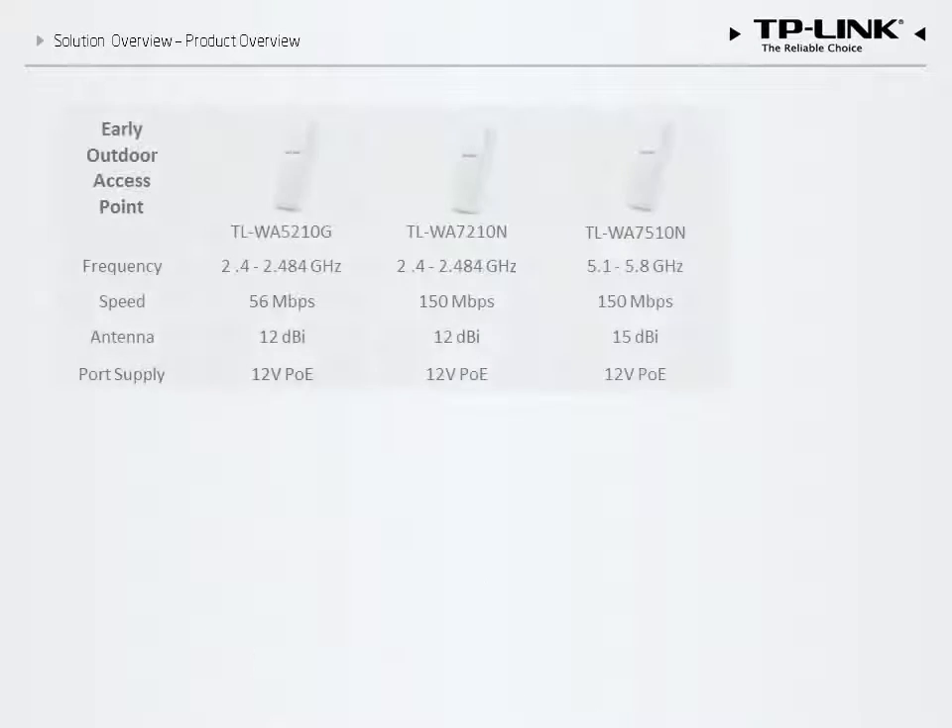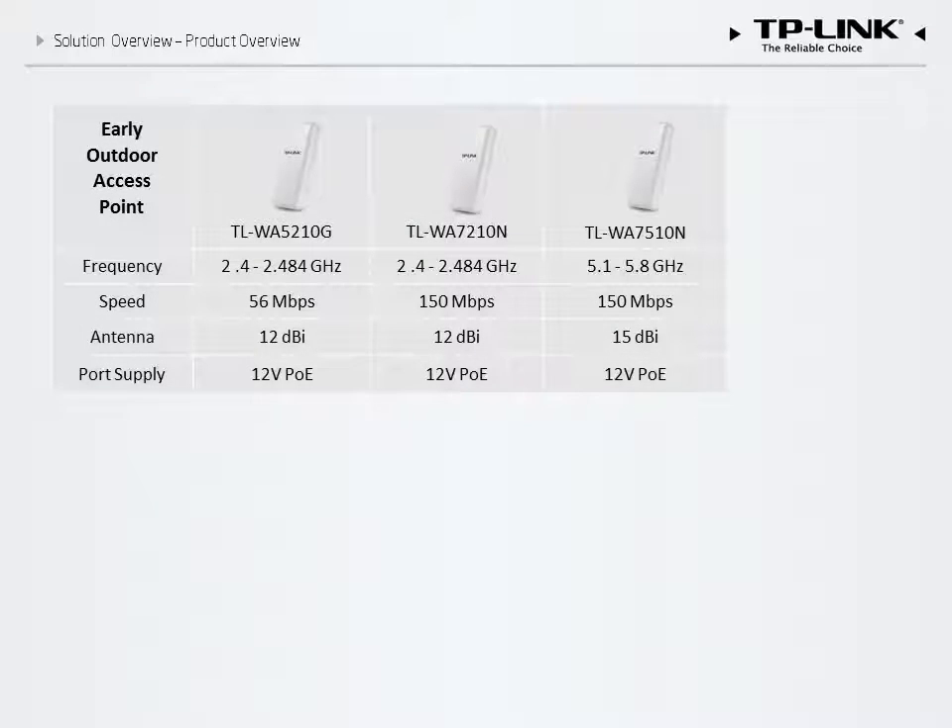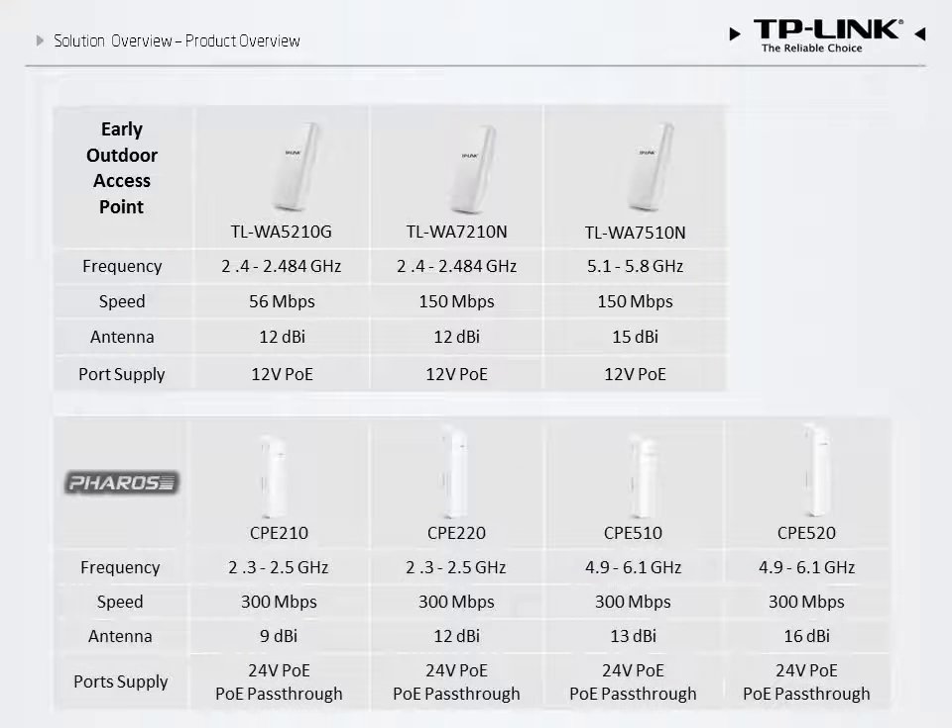The current TP-Link CPE lineup includes our legacy outdoor access points, such as the 5210, 7210, and 7510, as well as our newly developed Pharos CPEs — the CPE 210, 220, 510, and 520. Each produces either a 2.4 gigahertz or a 5 gigahertz signal, and features the 802.11N standard with speeds of up to 300 megabits per second.